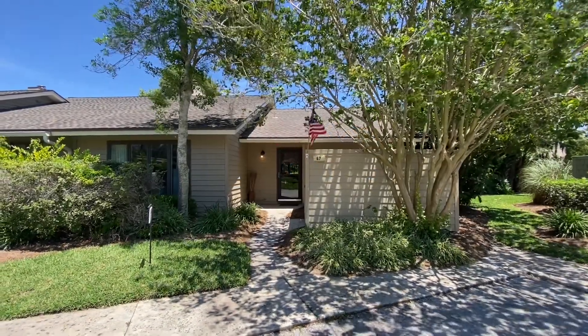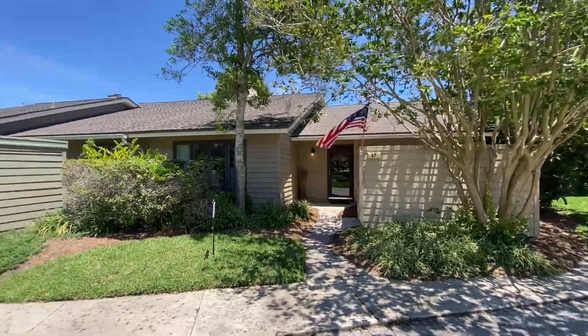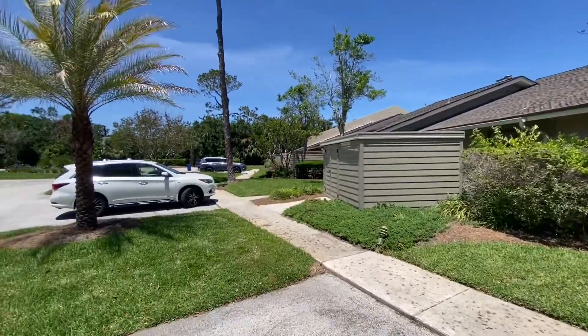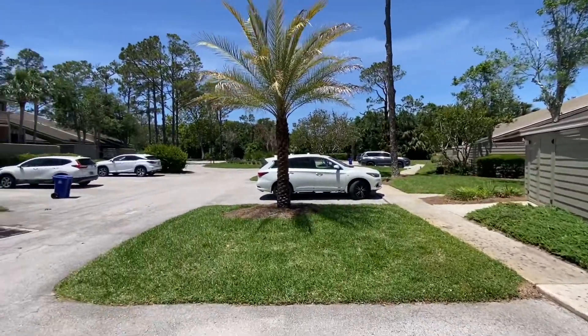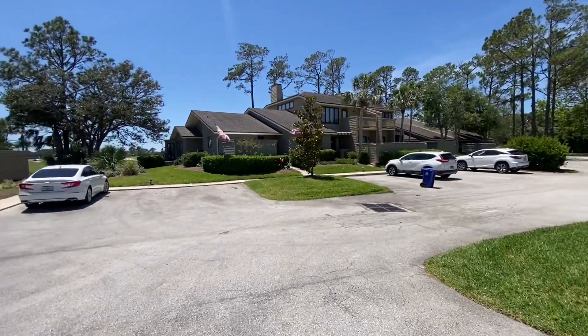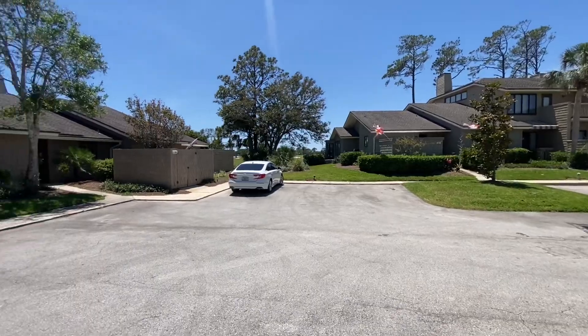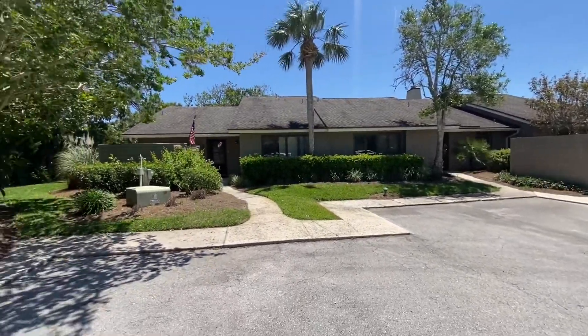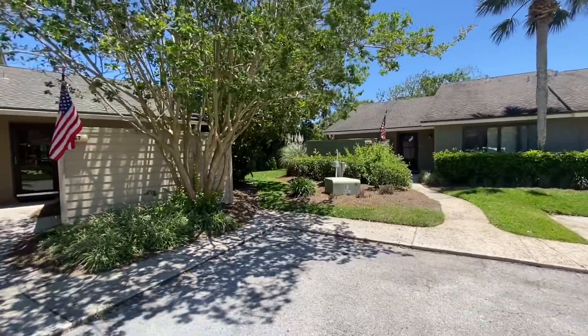Welcome to 67 Fisherman's Cove. This is an awesome property located in Sawgrass in the heart of Ponte Vedra Beach. You're located right here at the end of a cul-de-sac, super quiet, very private, with a beautiful golf course around you and preserve along the back.